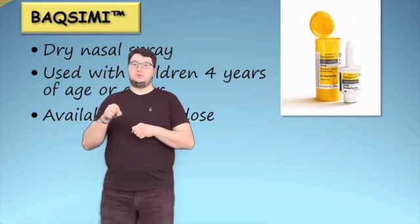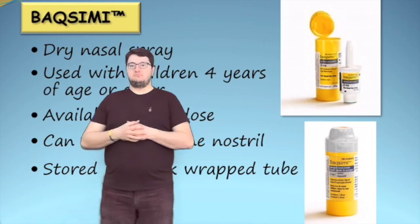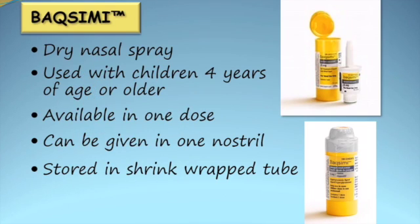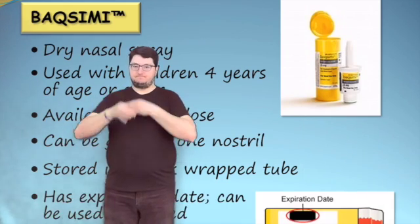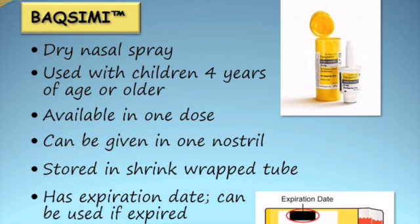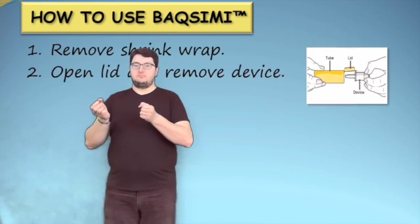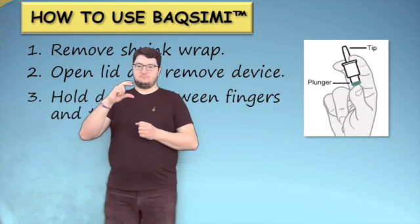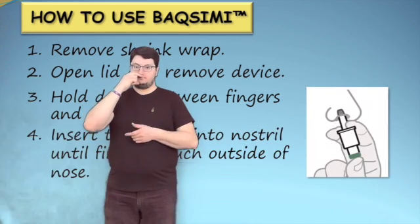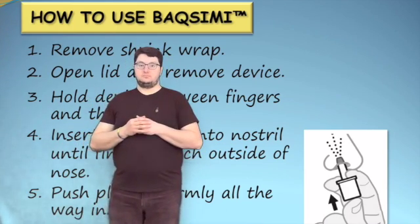Baximi is available in one dose and can be administered into one nostril. It is stored in a shrink wrap tube and should not be opened until you are ready to use, as exposure to moisture can cause it to not work as expected. Baximi has an expiration date and should be replaced when expired; however, it is safe to use an expired Baximi but it may not be as effective. When using Baximi, remove the shrink wrap by pulling on the red strip. Open the lid and remove the device from the tube. Hold the device between your fingers and thumb. Do not push on the plunger yet. Insert the tip gently into one nostril until your fingers touch the outside of the nose, then push the plunger firmly all the way in. The dose has been given when the green line disappears.